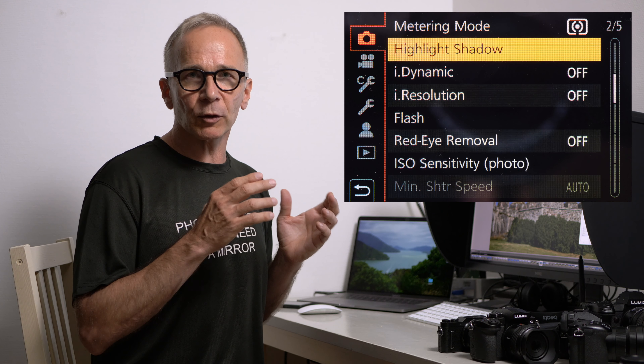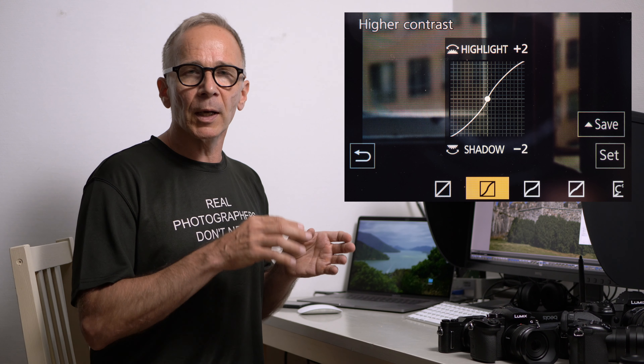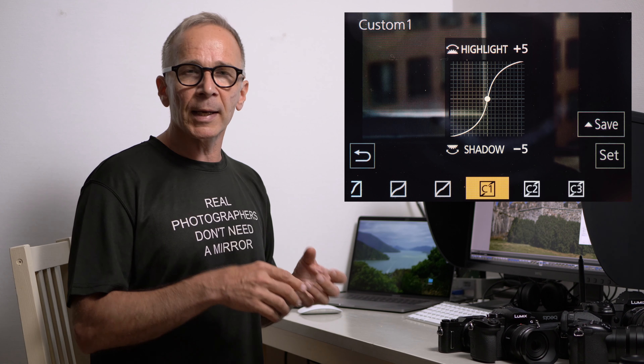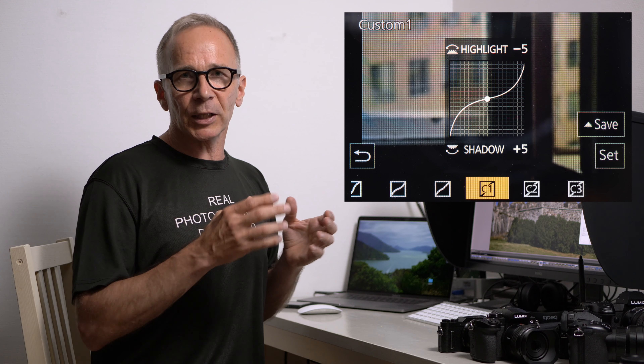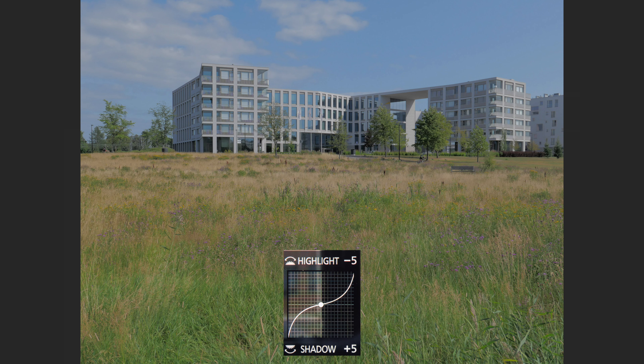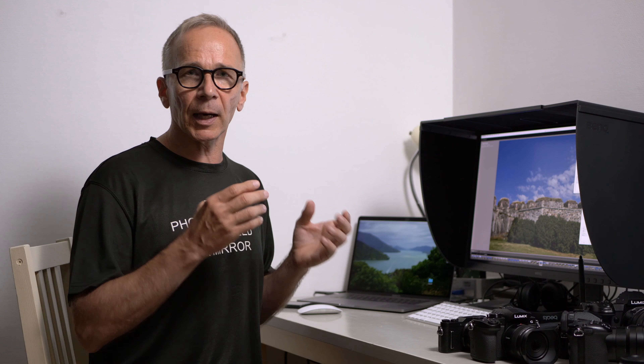Tip number two: learn to use the highlight shadow settings on your Lumix camera. Almost all Lumix cameras have something called highlight shadow settings. It's a tone curve tool you can use to fine-tune your JPEG output. There are several default highlight shadow settings saved on your Lumix camera, but you can also create your own and save it as a custom setting. The highlight shadow setting is a great tool to finalize and fine-tune your JPEG output in addition to your selected photo style.